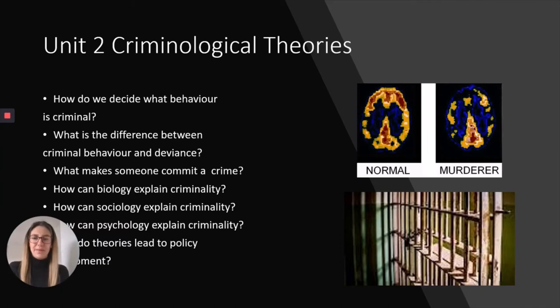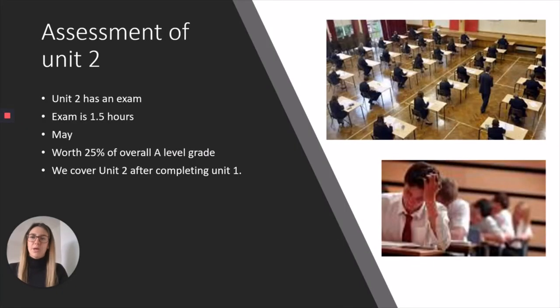Finally in this section, we look at how theories have led to particular policy developments — how we actually treat offenders. Do they go to prison? Do they need anger management training? Do we use restorative justice to rehabilitate them? All of this content is covered in Unit 2. The Unit 2 exam is an hour and a half long, takes place around May, and is worth 25% of your overall A-level grade. We start teaching this content after you've sat the Unit 1 controlled assessment, generally around Christmas going into January.